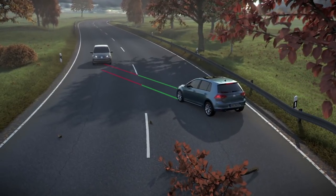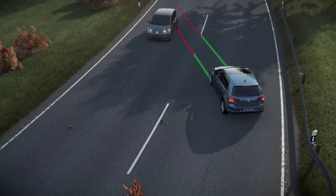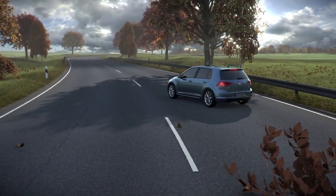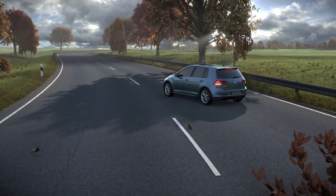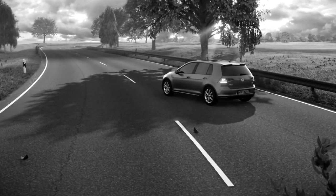In this way, the system can help prevent an imminent follow-up collision. The driver retains control of the accelerator and brake and can override the system at any time. Volkswagen's automatic post-collision braking system — one of many available driver assistance features that helps assist you on your drive.